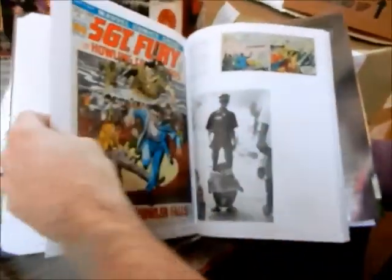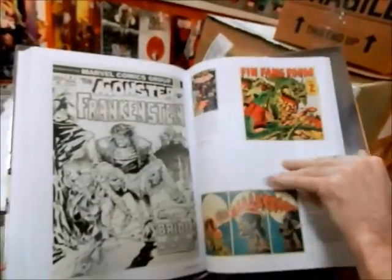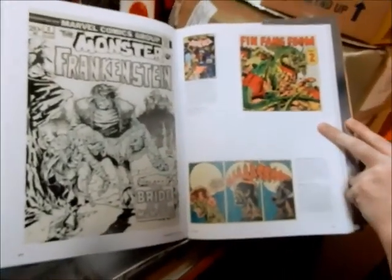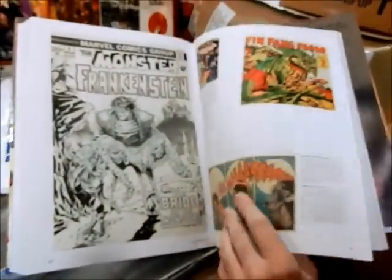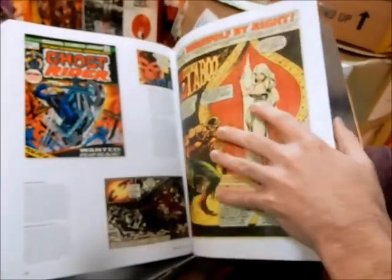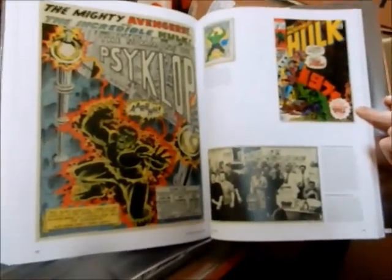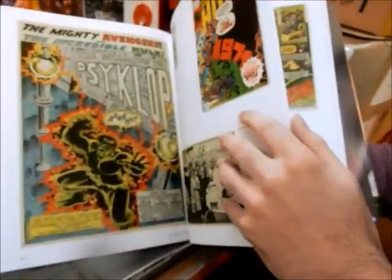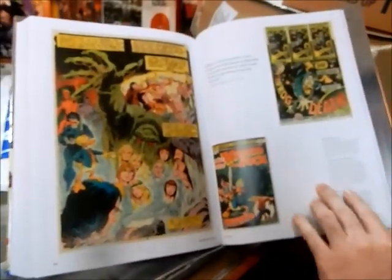Finagling a few pages here — Nick Fury, Gil Kane cover. Werewolf by Night — Mike Ploog. Look at that Monster of Frankenstein, Mike Ploog — God, how great is that. This is what they need to make into a movie, not Universal stuff. Ghost Rider. Sal Buscema, and Harlan Ellison. Jim Mooney.